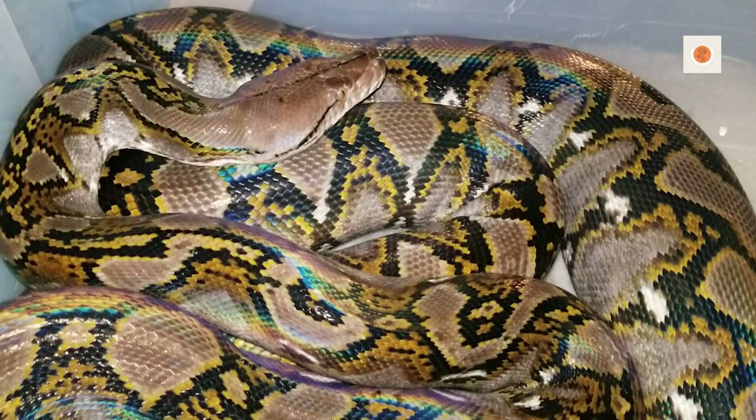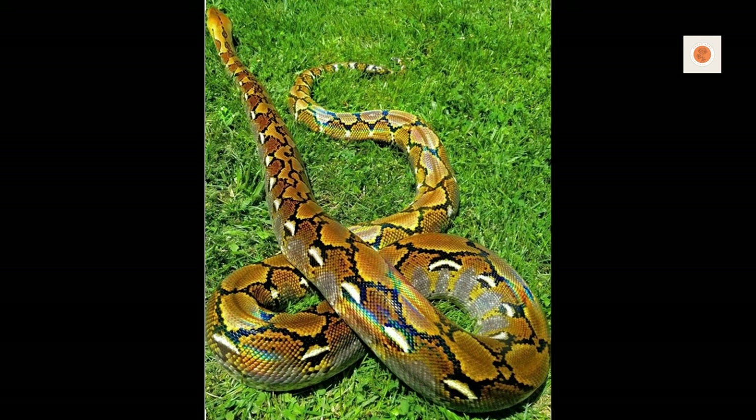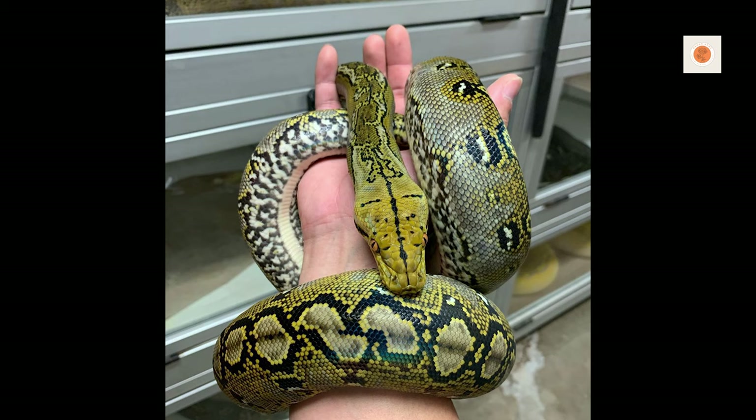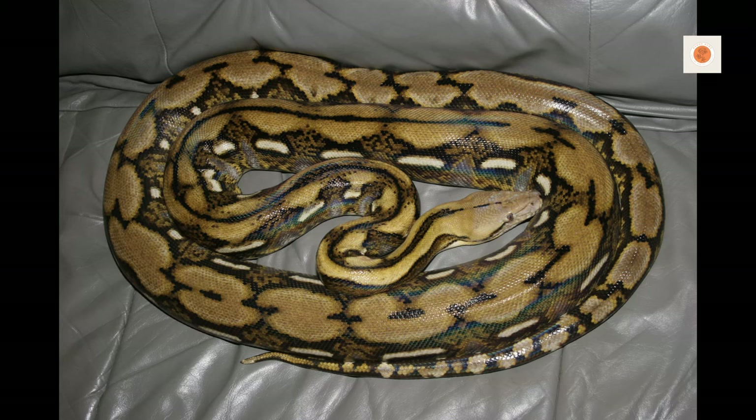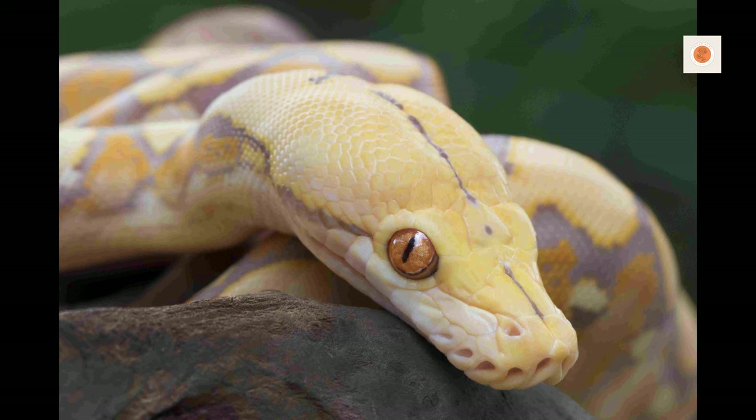For 10-plus-foot sub-adults and adults, provide cages with a bare minimum footprint of 8 feet by 4 feet. The enclosure must exceed the snake's length to allow proper thermoregulation and exercise. Sturdy construction is mandatory. Many keepers recommend building custom 12-plus-foot by 6-plus-foot giant palaces for mature reticulated pythons to provide ample space.